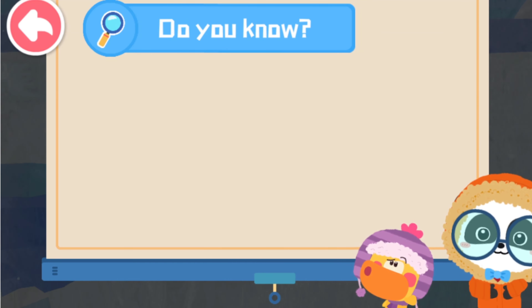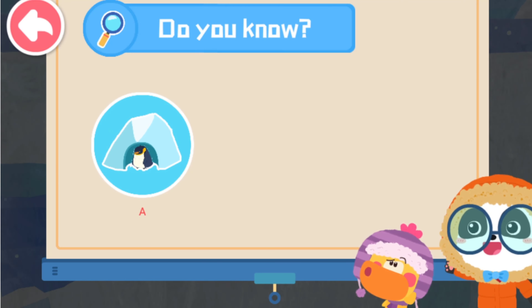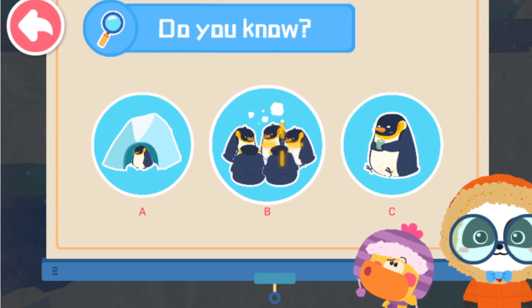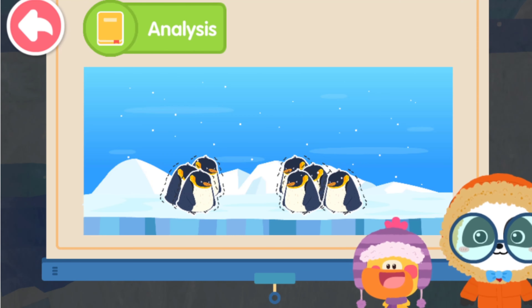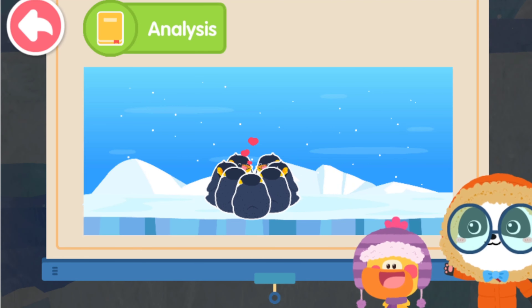A snowstorm is coming! How can penguins keep themselves warm? A. Hide in a cave. B. Huddle together. C. Drink warm water. That's right! When a snowstorm is coming, penguins gather and huddle together to keep themselves warm and wait until the snowstorm is over.